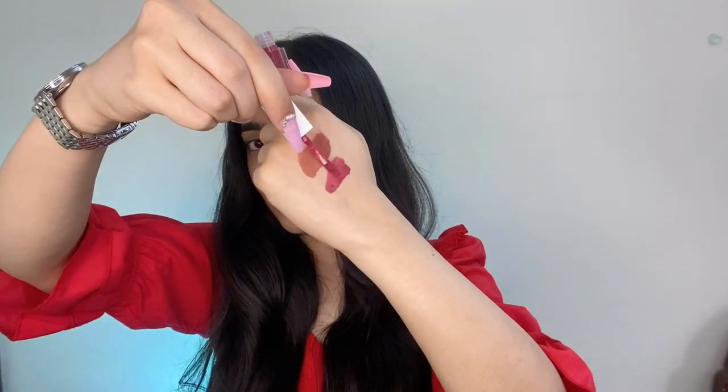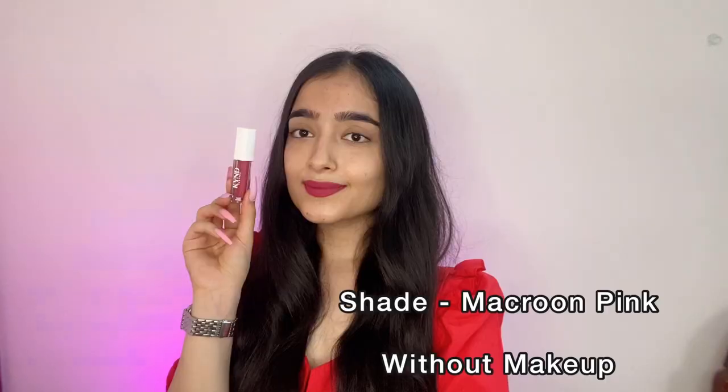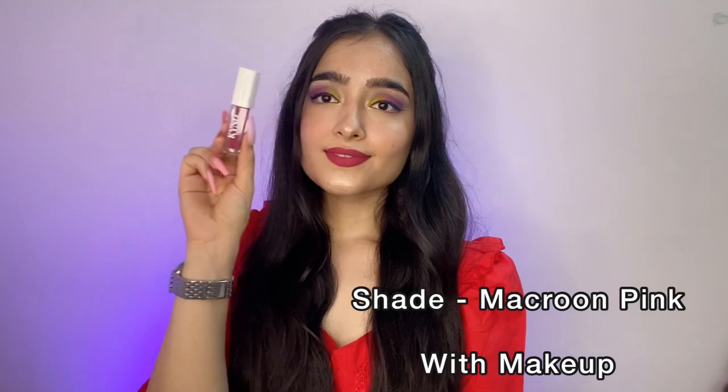Next I'm going with the macaroon pink shade, which is the beautiful pink color I'm already wearing throughout the video. I'm showing it on bare face first, then with a full face of makeup — I love the color, it looks so beautiful. This is a great everyday lip color that would suit traditional outfits the best.